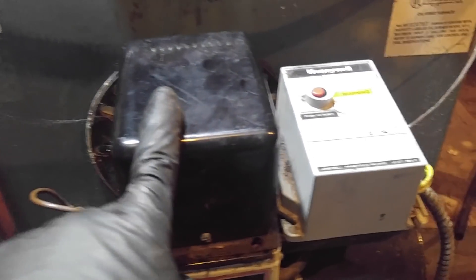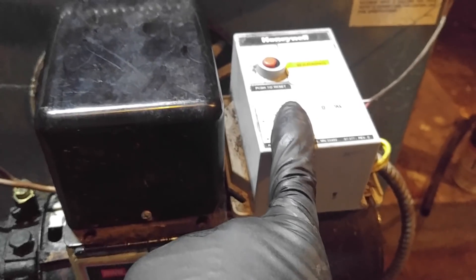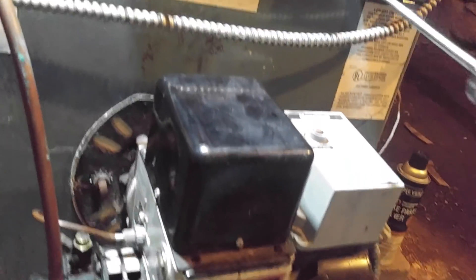What do we got here? I got a no-heat call from a tenant and I brought a brand new transformer at $46, a brand new primary control at $90, and I bled it and it was bleeding fine. And I put the screwdriver across the transformer — I'll show you how I do that.